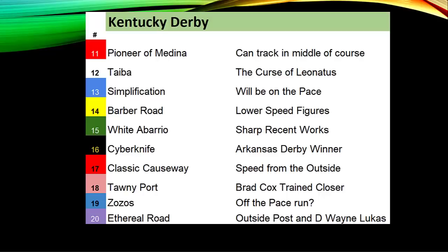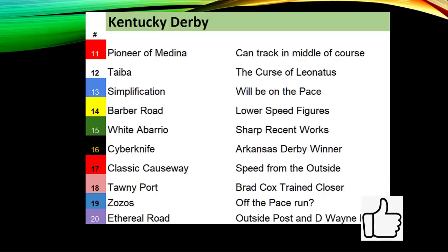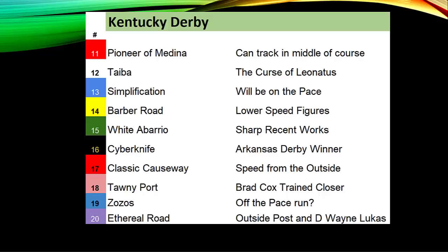Taba is trying to overcome the curse of Leonatus, trying to win the derby for the first time since the 1800s, in only his third lifetime race. Simplification's two best speed figures: he won by 16 lengths in a maiden race with a 109.3, and went wire-to-wire in the Mucho Macho Man — though he's run slower coming from off the pace. He drew post position 13. Barbaro Road has lower speed figures than most of the top contenders.